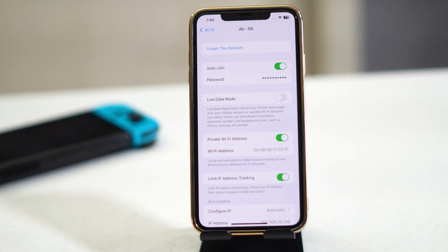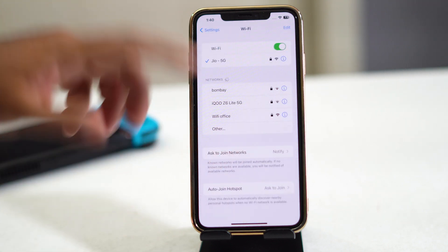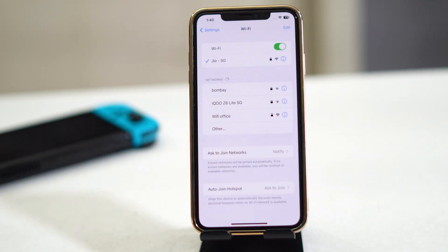Then tap the info icon again and select 'Forget This Network.' Make sure you know your Wi-Fi password before doing this. Reconnect by entering the password, and most probably the issue will be fixed. Many users in past videos confirmed this step helped.